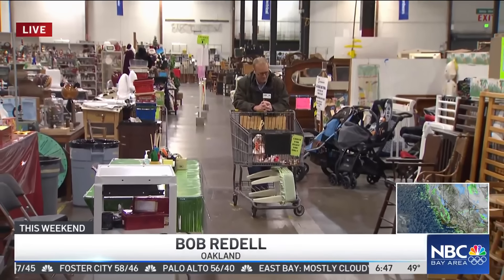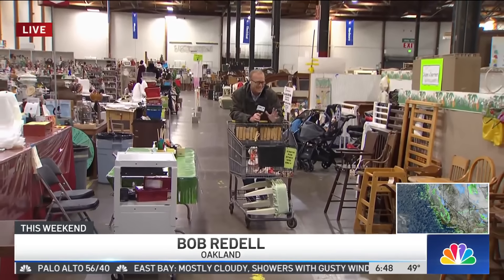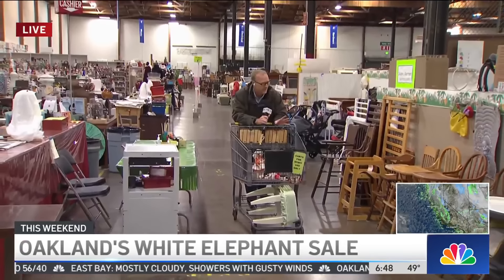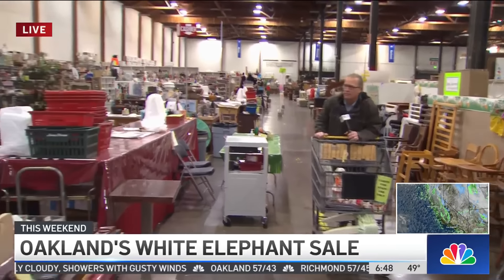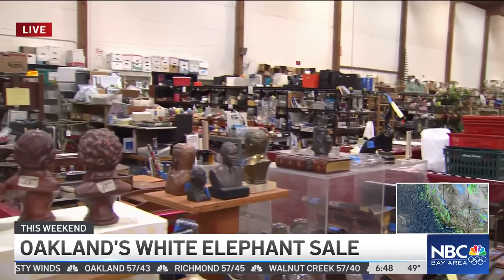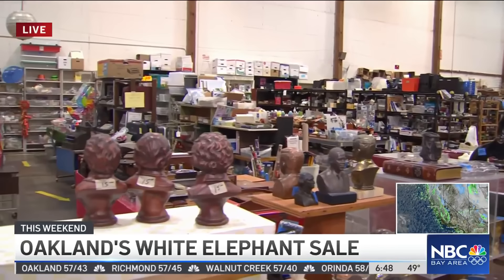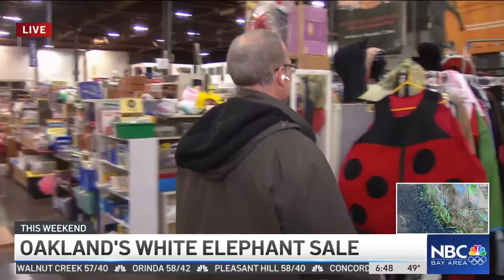Any good finds there? You got a cart full already? I've got my wish list in this cart right here. 96,000 square feet in this Oakland warehouse of items ranging — there's Christmas decorations, there's power tools, there's games, there's furniture, there's clothes, and I can't believe there's this.